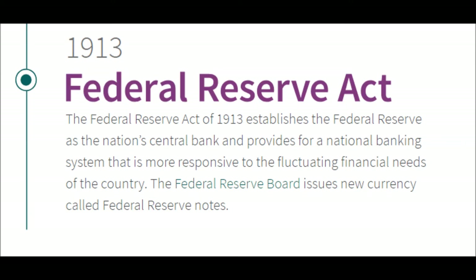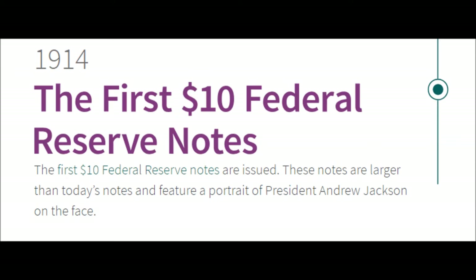1913 — The Federal Reserve Act. The Federal Reserve Act of 1913 establishes the Federal Reserve as the nation's central bank and provides for a national banking system that is more responsive to the fluctuating financial needs of the country. The Federal Reserve Board issues new currency called Federal Reserve notes.